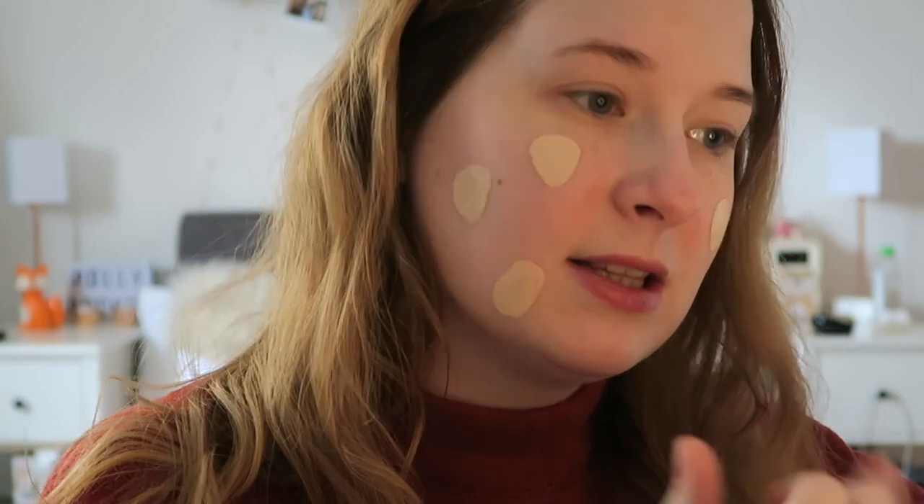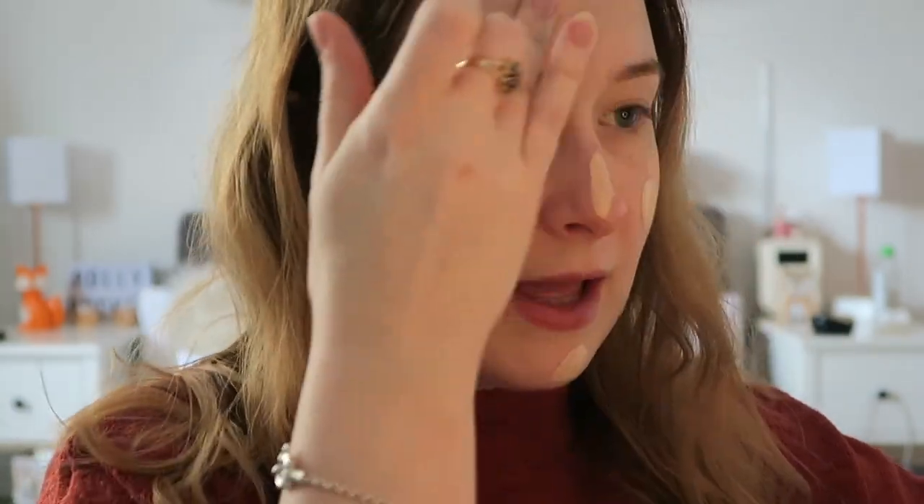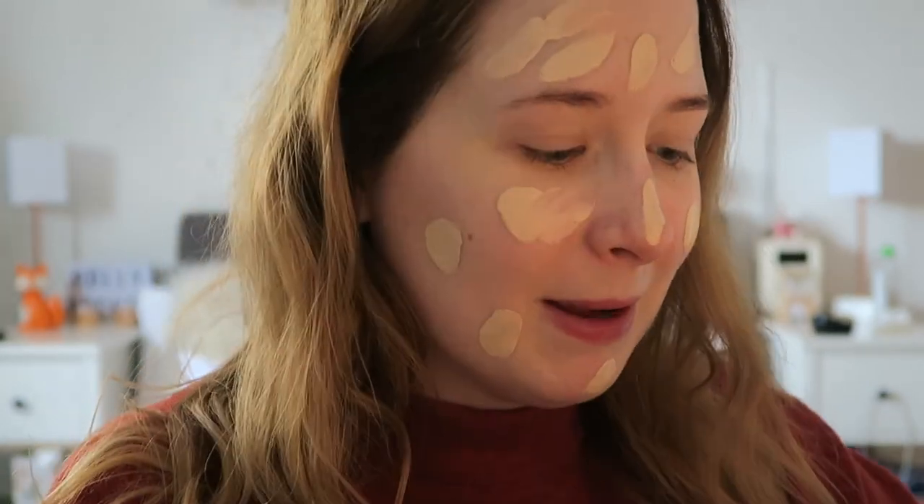The foundation I'm using is my Revlon ColorStay, one of my favourites. I've got shade 110 Ivory and it's the normal to dry skin one. I use like a pump and a half. I feel like I'm going to buy it again but might get the oily skin one just to see the difference, because at the moment I literally can't decide what skin type I am. Sometimes I'm ridiculously dry, sometimes I'm really shiny and oily — should I mix the two together? That could get expensive though.